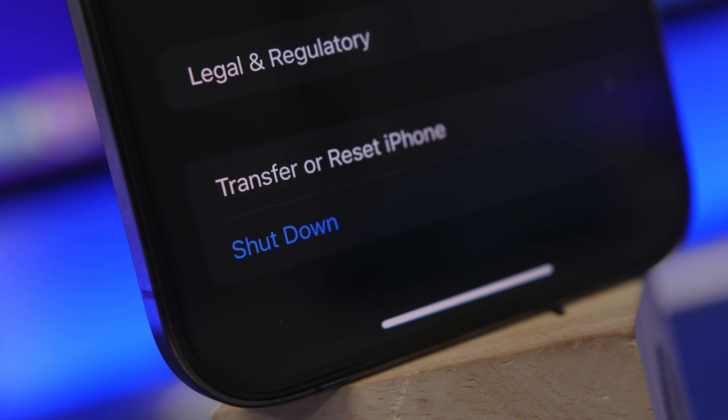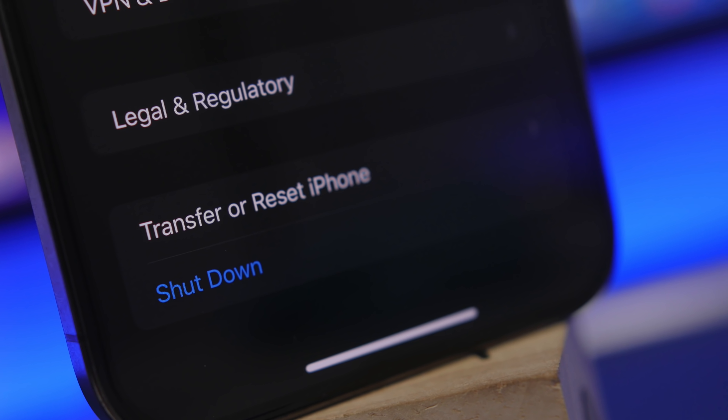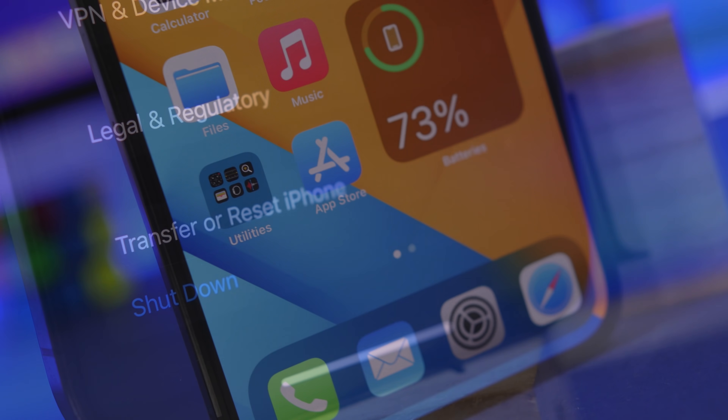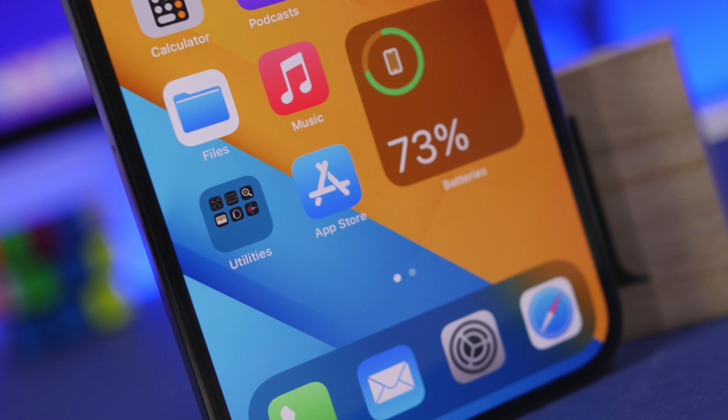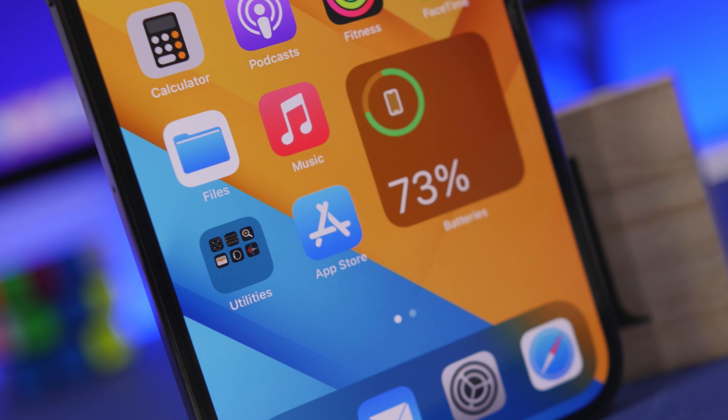There are some real myths when it comes to turning off the iPhone. A lot of people believe that they should turn it off every night when they sleep, but we have some really great facts to better understand how the iPhone works and when and how to turn off your iPhone.